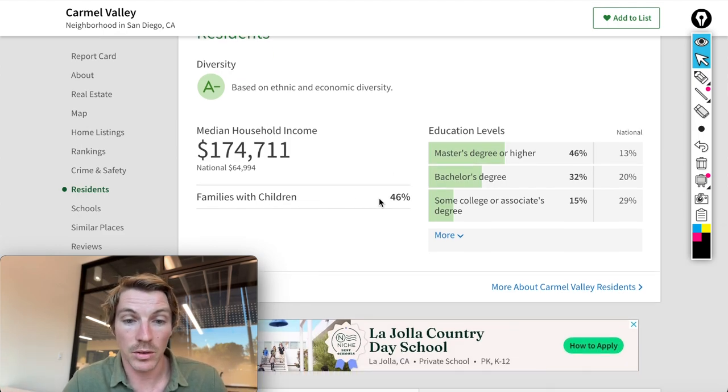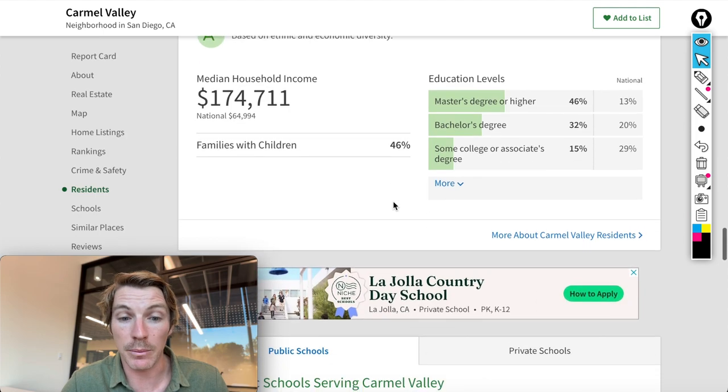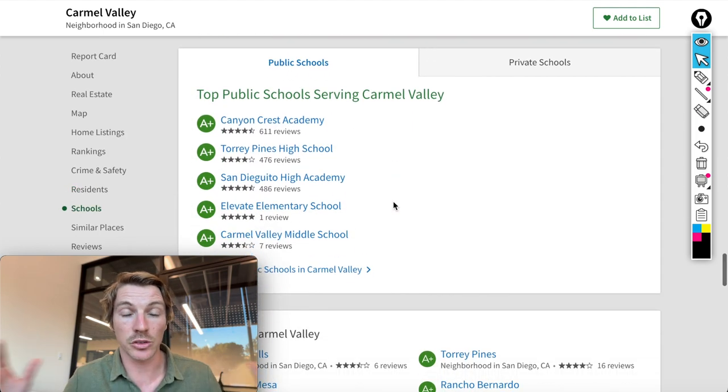About one out of two houses have families, so there are children involved. When you're in Carmel Valley or Pacific Highlands Ranch, you're going to be in the San Dieguito Unified School District, which is hands-down the number one public school district in all of San Diego. You can't go wrong — you have a ton of great schools close by, plus private school options as well.